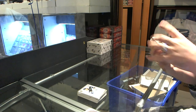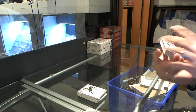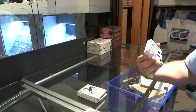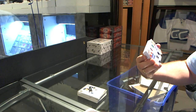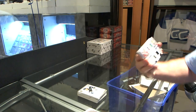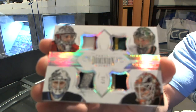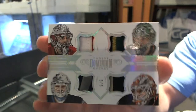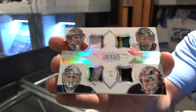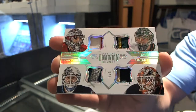Oh wow, that's nice — a quad patch, number 5 of 5, which is going to be a random between Winnipeg, Detroit, Anaheim, and Dallas: Peter Morazic, Eddie Pasquale, Jack Campbell, and Victor Fass. 5 of 5 quad patch — that's pretty sweet.